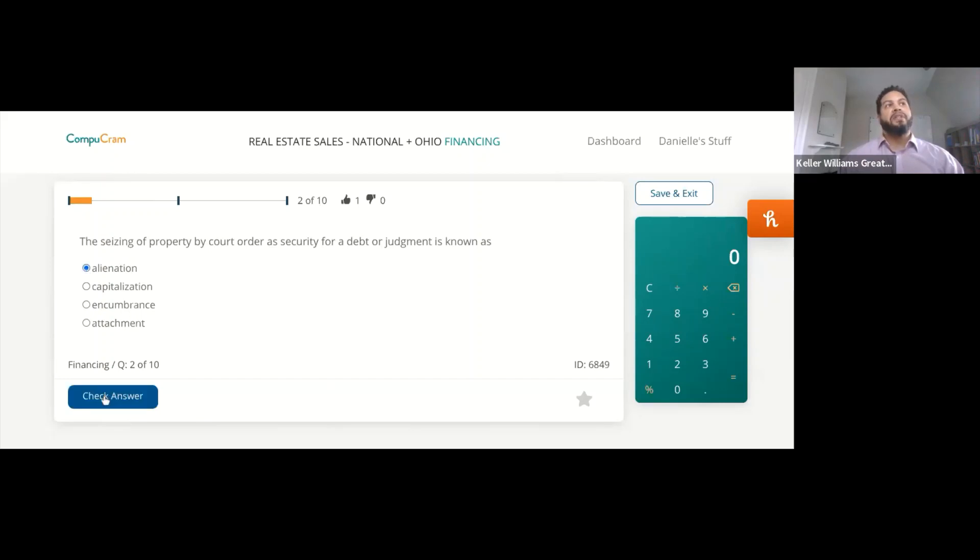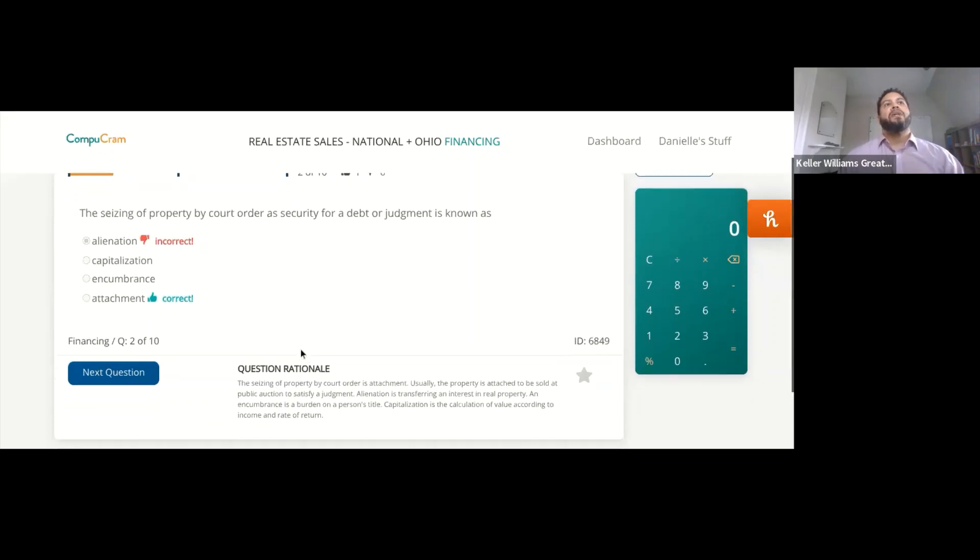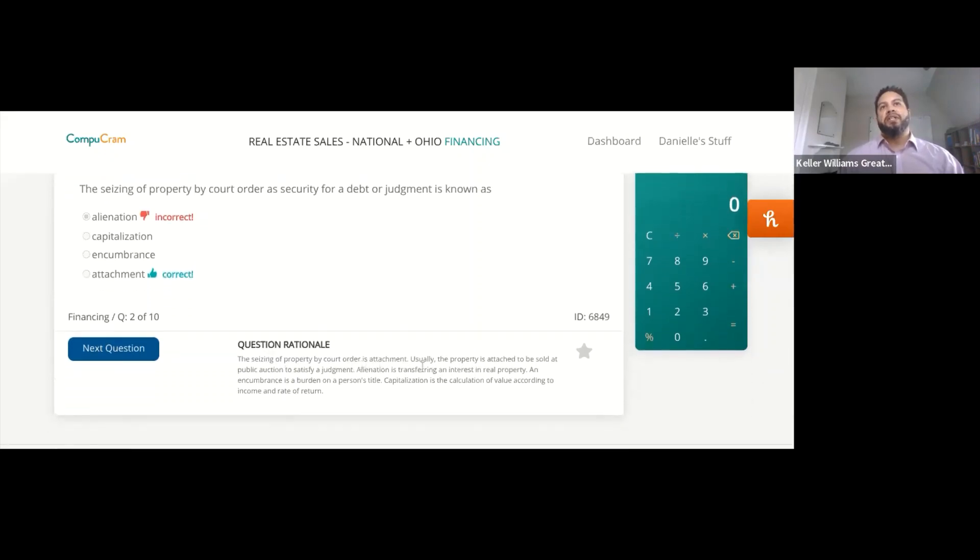I'm going to click on alienation, but I know it's not right — it's attachment. The seizing of property by court order is attachment. Usually the property is attached to be sold at public auction or to satisfy a judgment. Alienation is actually transferring an interest in real property. An encumbrance is a burden on a person's title, and capitalization is the calculation of value according to income and rate of return. So the seizing of property by court order as security for a debt or judgment is known as attachment.